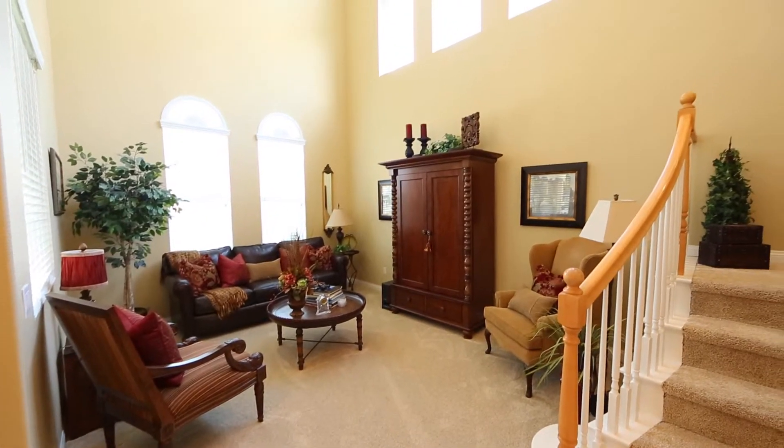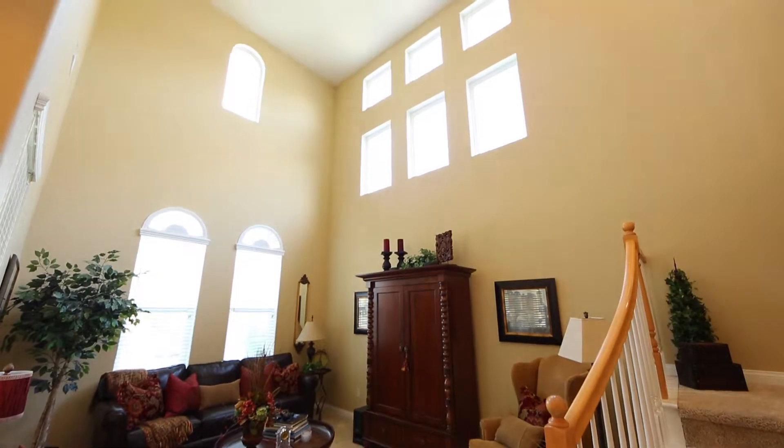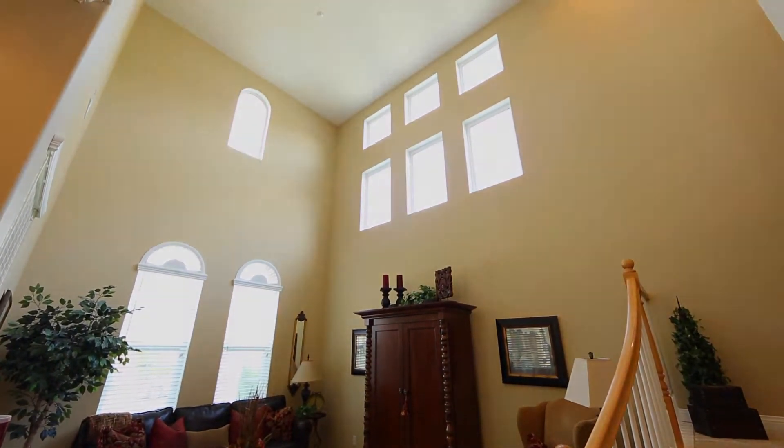As you enter the home, you're going to notice 20-foot high ceilings and interesting architecture with a balcony hanging over the living room. It's really a nice way to enter the home.